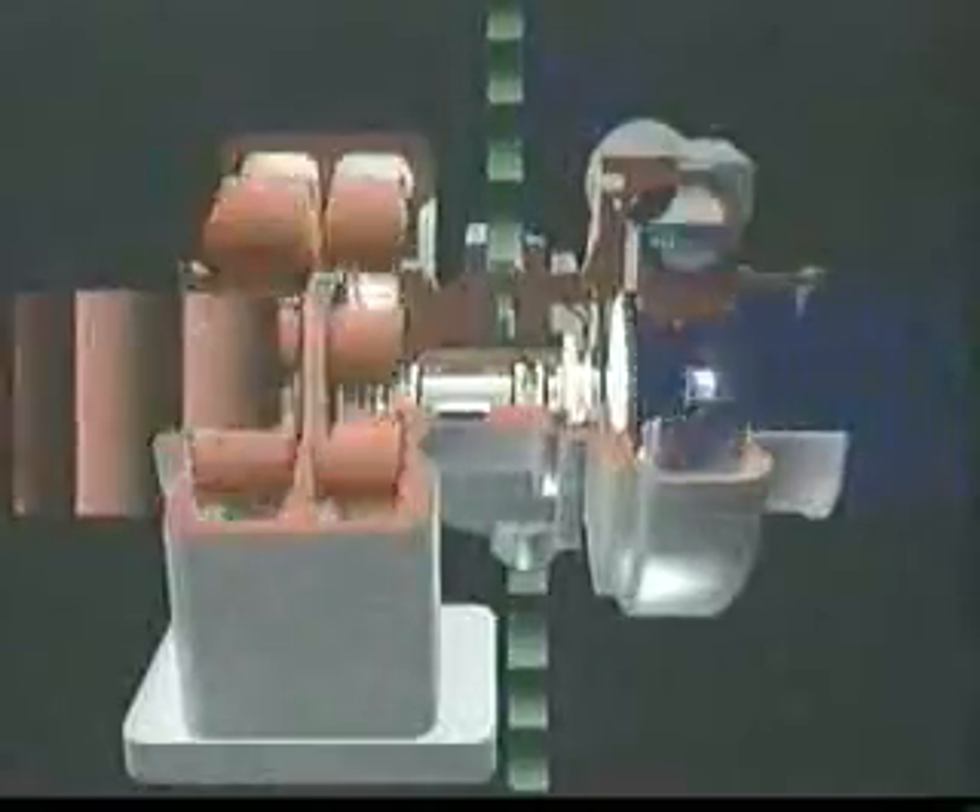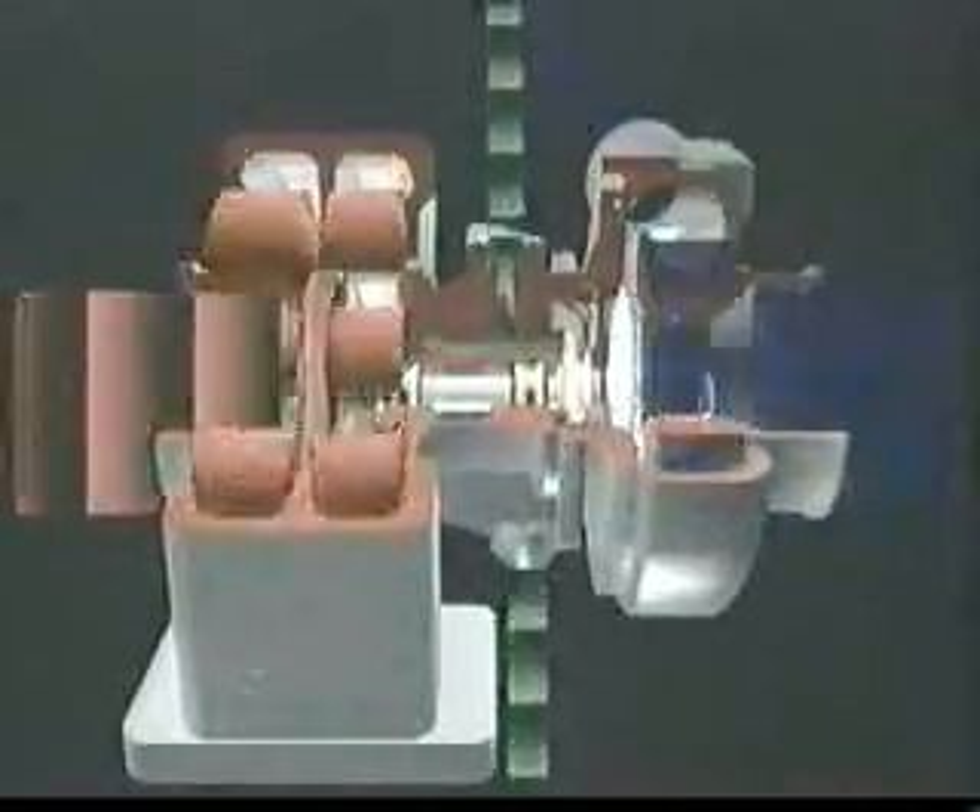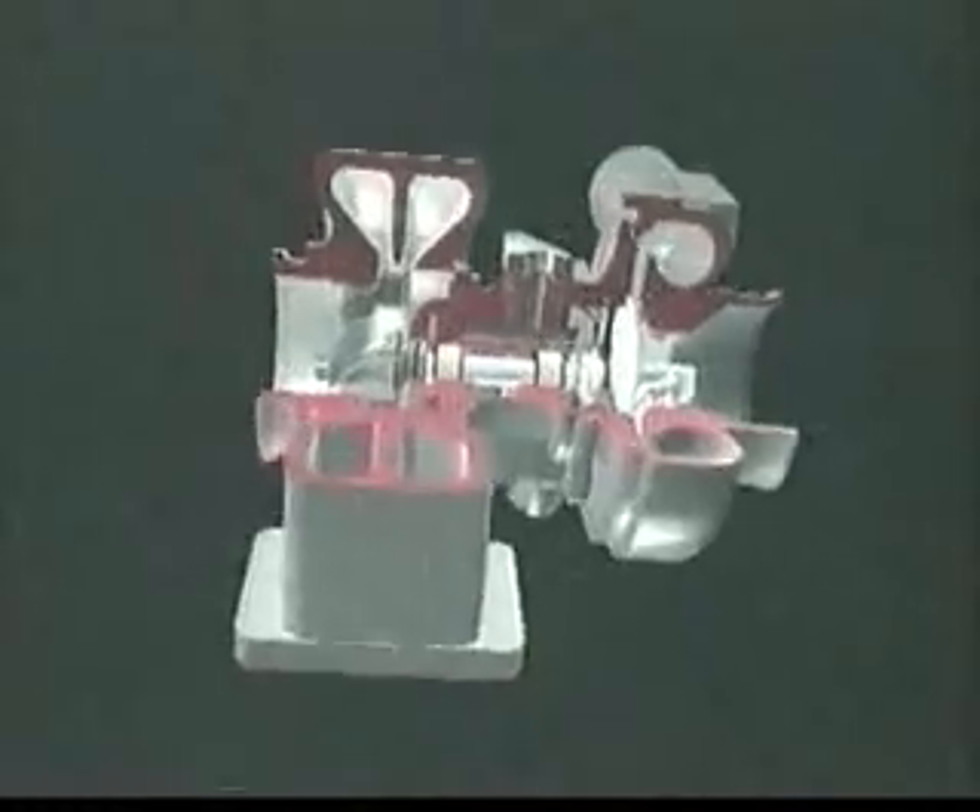The center housing also contains a thrust bearing, oil slinger, oil baffle, and journal bearing retaining rings. The rate of airflow into the engine is controlled by the design of both the wheels and housings, and by the speed of the turbo, which automatically responds to changes in engine fueling.